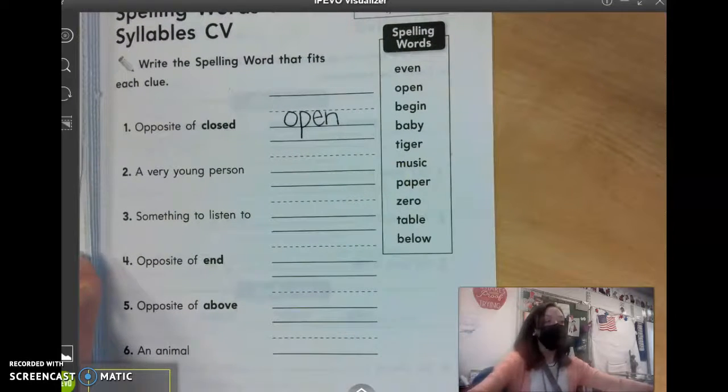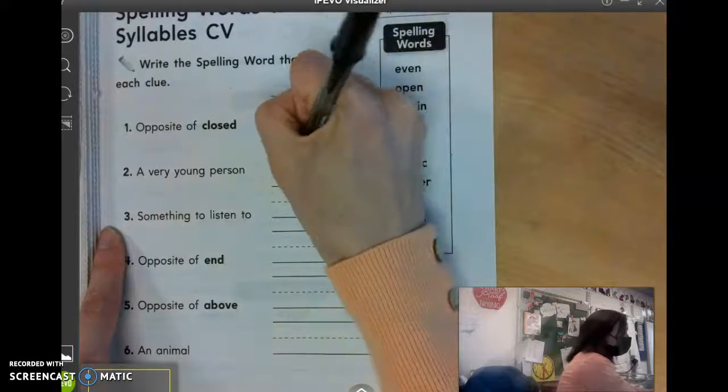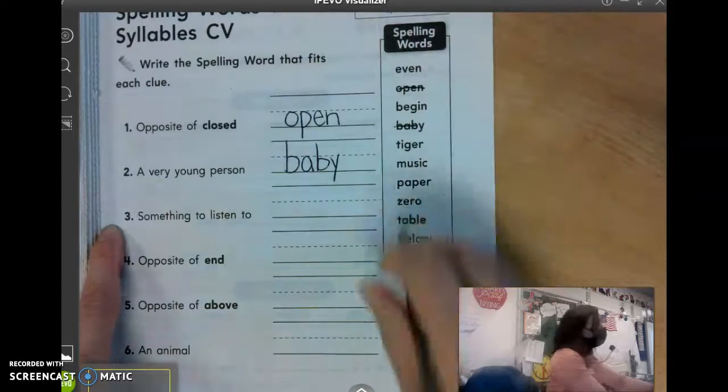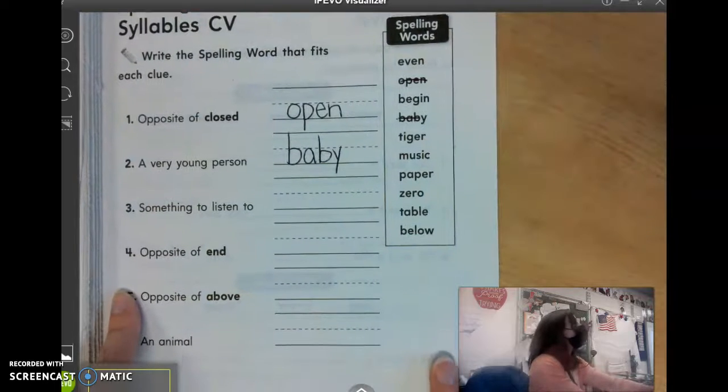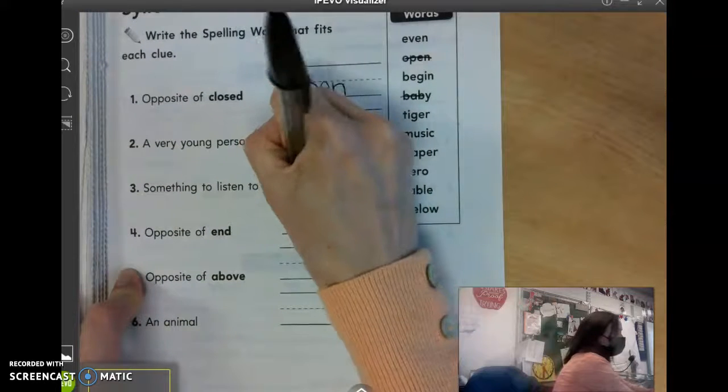Number two, a very young person is a what? Adam? Baby. Number three, something to listen to. Mason? Something to listen to. Music. Music. Good.